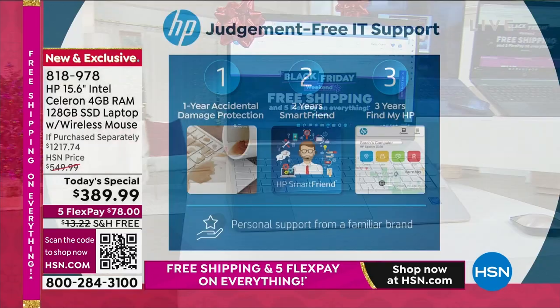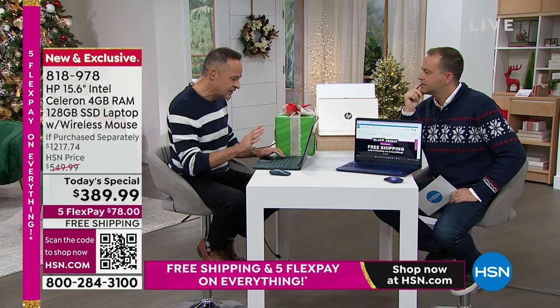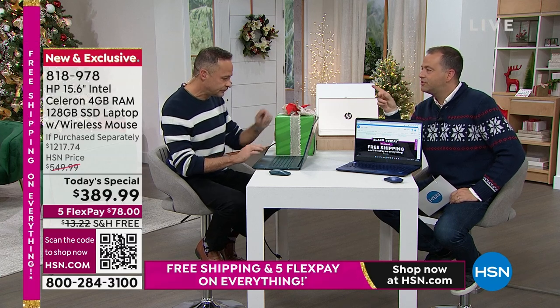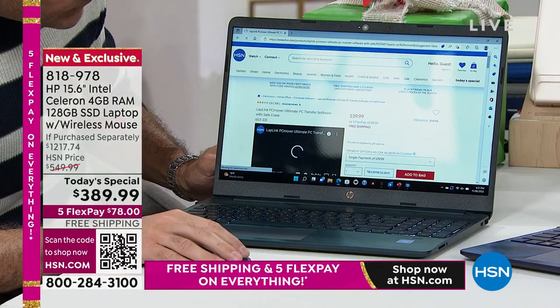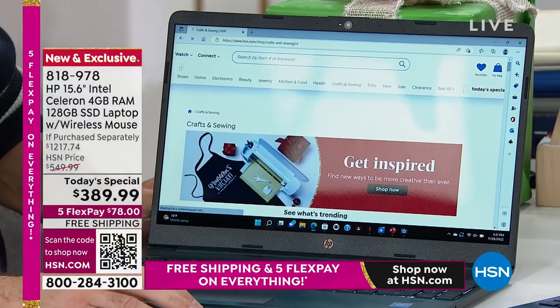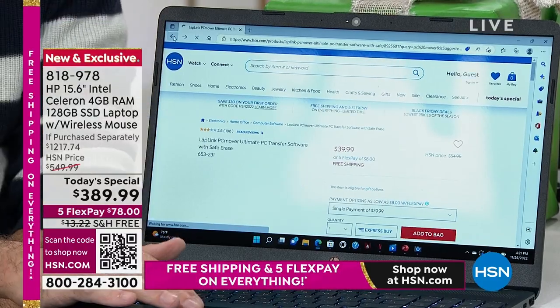One question we often get is: how do I move things from my old computer to my new computer? We have a product called PC Mover — I've used it myself, love it. It allows you to move everything from your old computer to your new computer, including your movies, music, games, apps, all that kind of stuff. PC Mover is available to you on hsn.com.